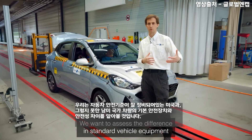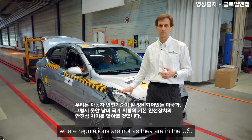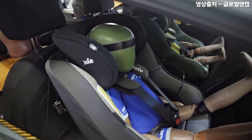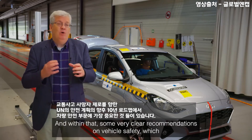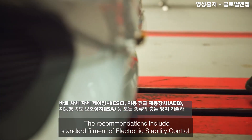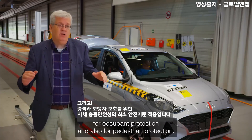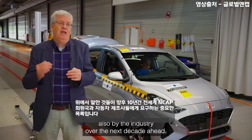Why are we doing this? We want to assess the difference in terms of standard vehicle safety equipment from one side of the border — the US, which is a well-regulated market — and across the border in Mexico, where regulations are not as strong. We're now well into the second UN Decade of Action for Road Safety. There's a global plan for that decade with clear recommendations: standard fitment of electronic stability control, autonomous emergency braking, intelligent speed assistance, minimum crashworthiness standards for occupant and pedestrian protection — an impressive list of actions required by member states and industry.